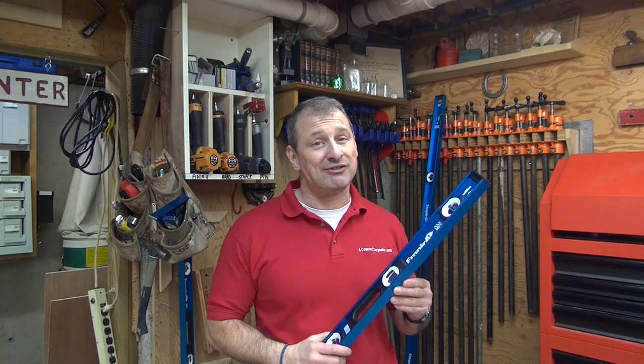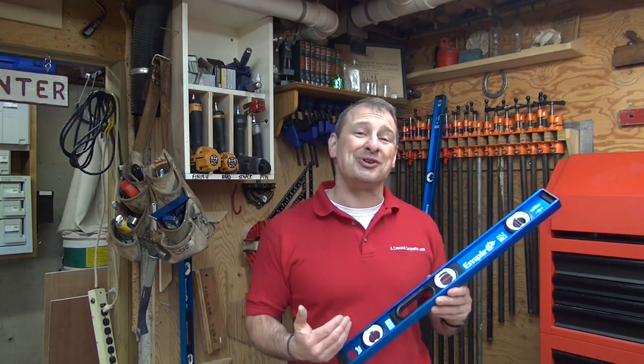I've got a level with you here, folks. Empire did a nice job with the E55 series, so you might want to take a closer look at this. I'm Rob Robillard — we'll see you next time. Take care.